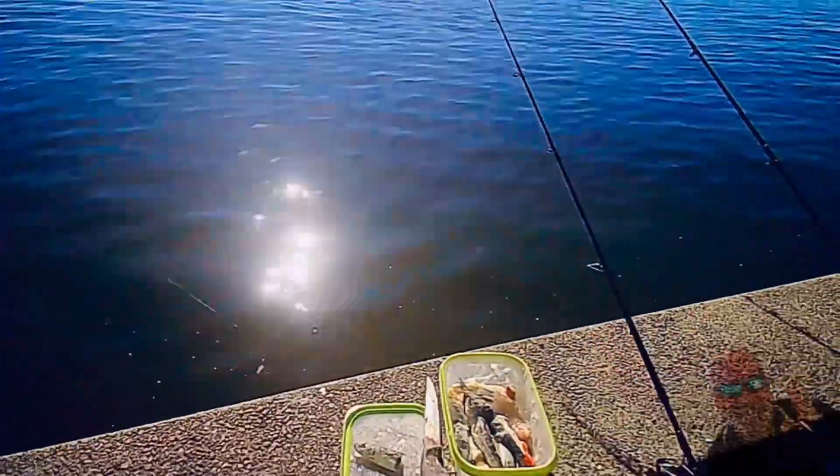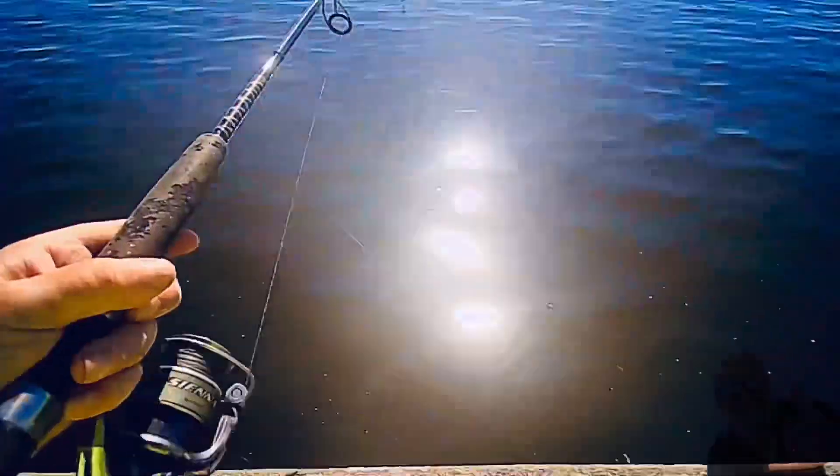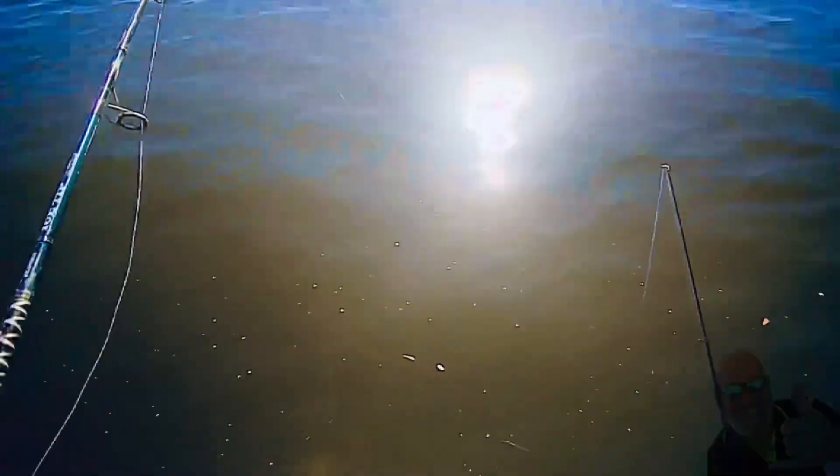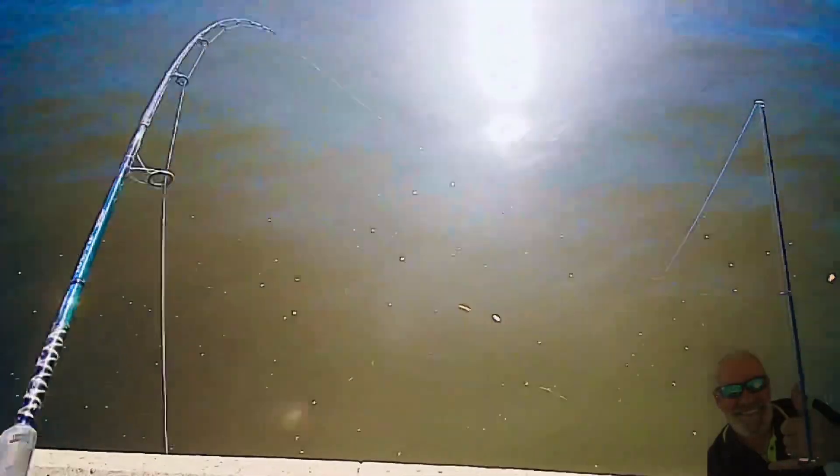I've locked onto something here. It feels bream-like — not real deep, whatever it is. I think it might be a bream. Let's see what that looks like... and it is a bream.